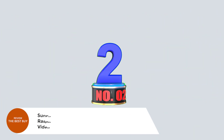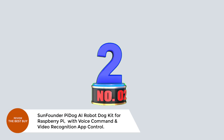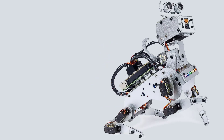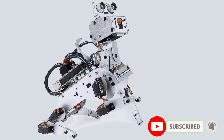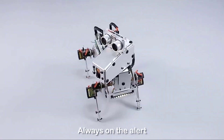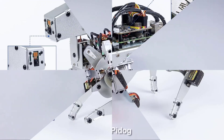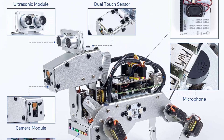Number 2. SunFounder PiDog AI Robot Dog Kit for Raspberry Pi — with voice command, video recognition, and app control. Meet the SunFounder PiDog AI Robot Dog Kit, a powerful, intelligent robotic pet powered by Raspberry Pi and integrated with ChatGPT 4.0. With 12 advanced servos, PiDog performs 32 lifelike dog actions including walking, sitting, and tail wagging.